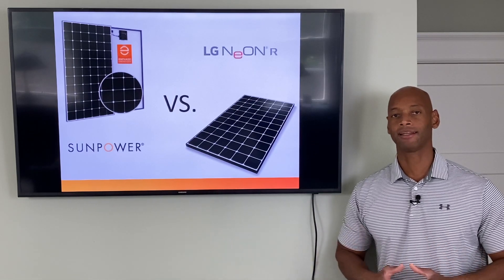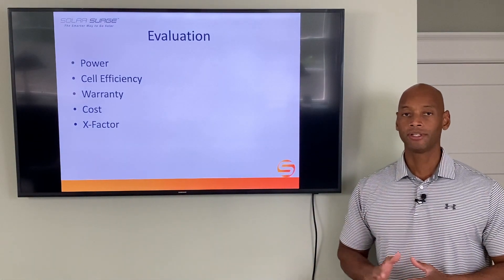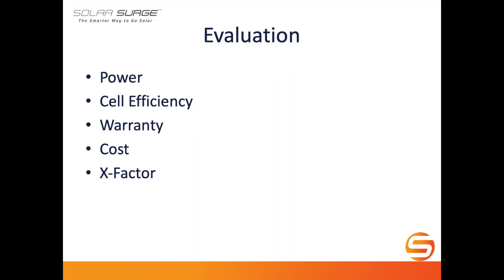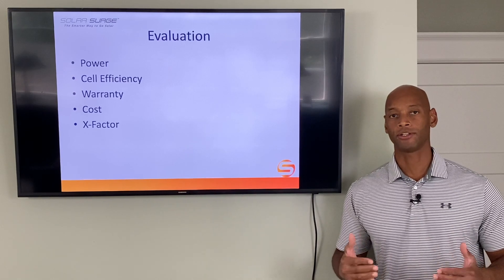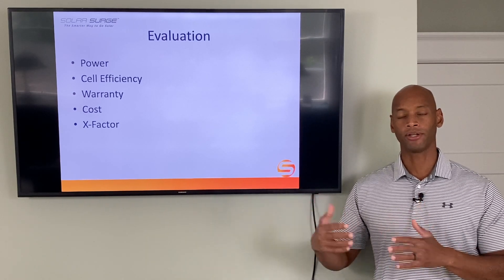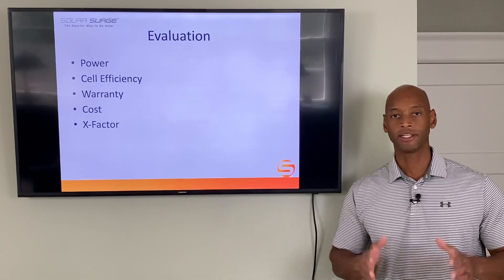So we're going to be doing a head-to-head comparison of these two solar panels today. We'll be evaluating on five categories: power, cell efficiency, warranty — including the length of the warranty and the guaranteed power rating at the end of that lifetime — cost, and what I like to call the x-factor. The x-factor awards additional points for features where there may not be a direct one-to-one comparison but where it could have major impact for you as a system owner.